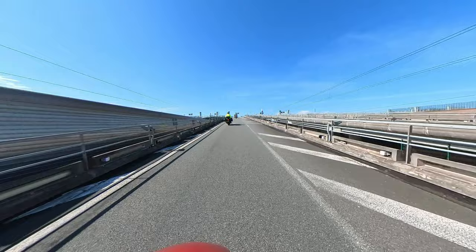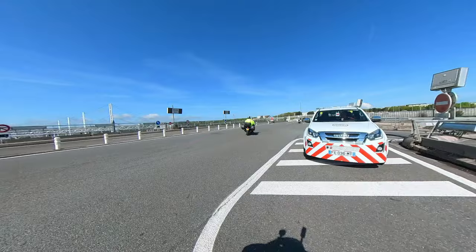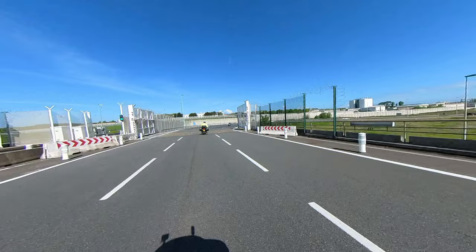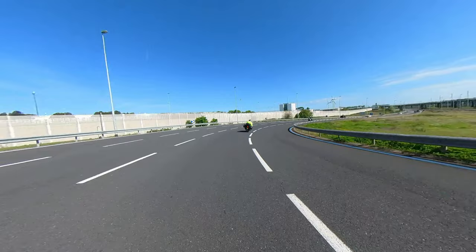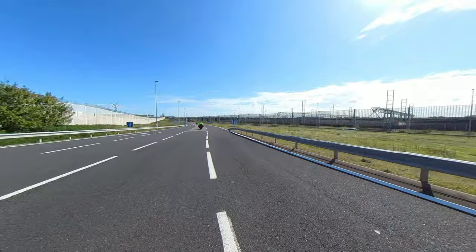Ride up the ramp, and as soon as you get to the top, you are free to ride away and start your journey in France. Almost straight away there is a petrol station on the left side of the road in case you need it. Enjoy your ride.